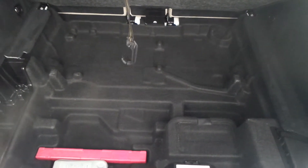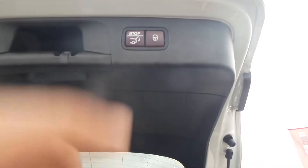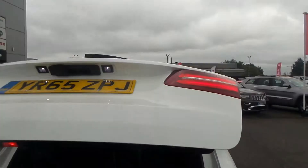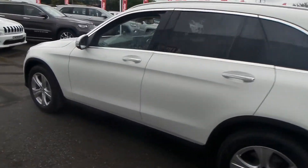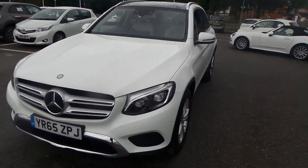You've also got extra storage under the boot mat. The car's in absolutely fantastic condition, definitely worth a look — possibly a test drive, so please get in touch with us.